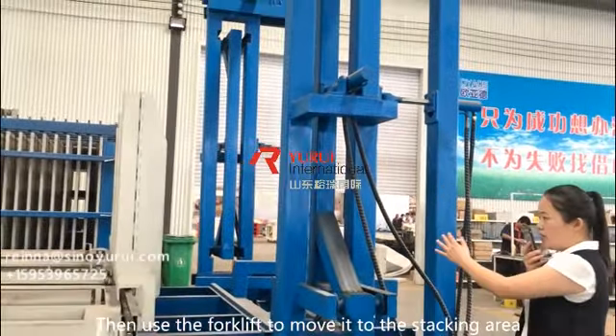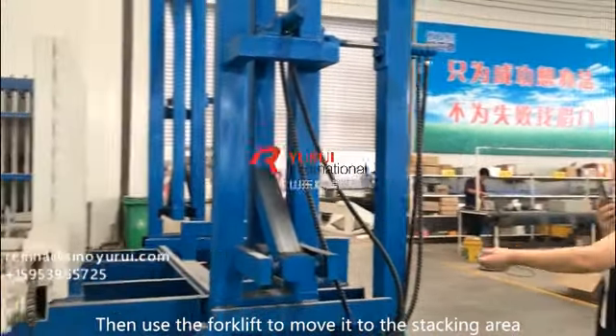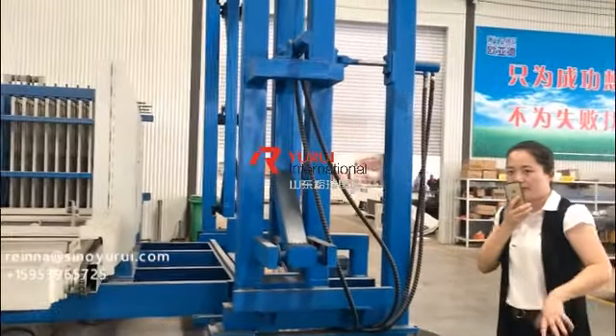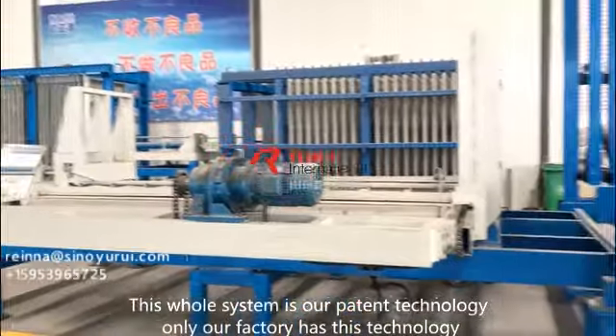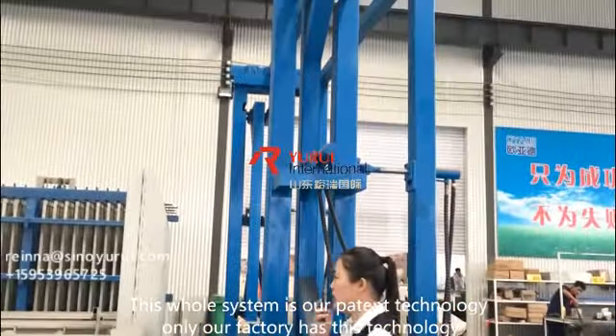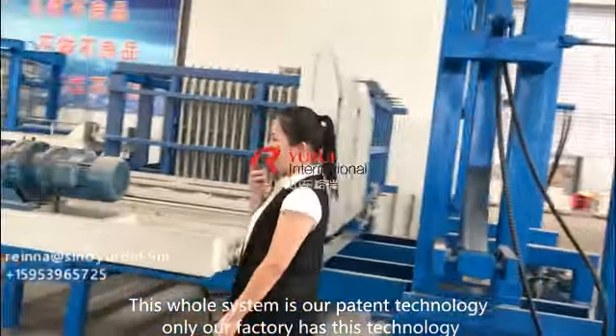Then use the forklift to move it to the stacking area. This whole system is our patented technology. Only our factory has this.